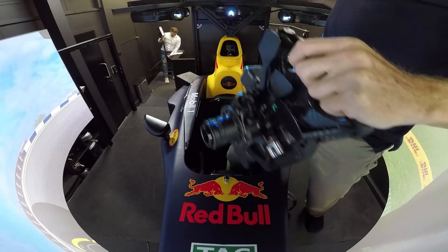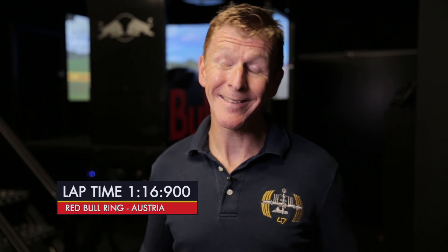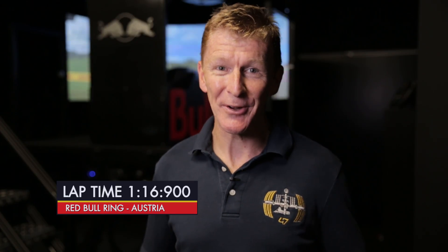Guys, that was absolutely incredible — thank you so much for that. That is fun, I could do that all day. I was told after the session that I think it was about 1 minute 10 was David Coulthard's time, and I was about 67 seconds off that pace, which apparently anything under 10 seconds is pretty good. So I'm happy. As somebody who hasn't done any go-karting or racing before, I'm very, very happy with that.